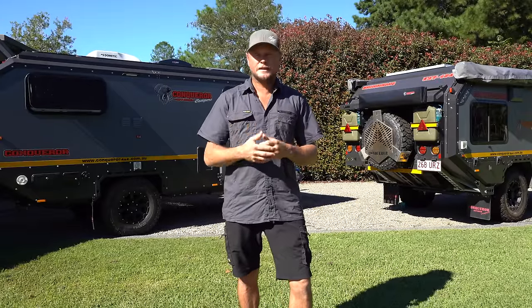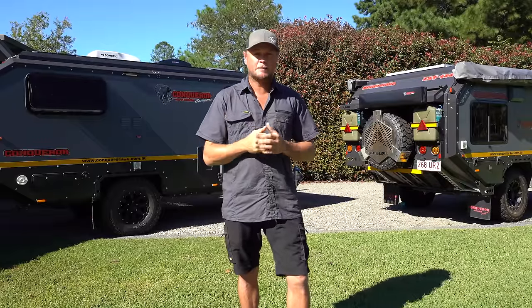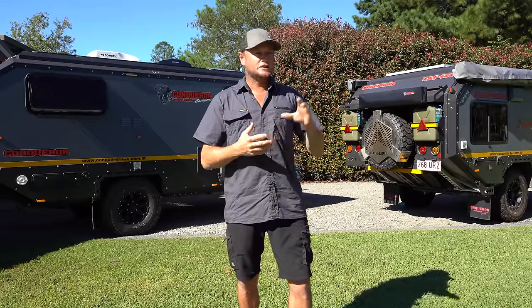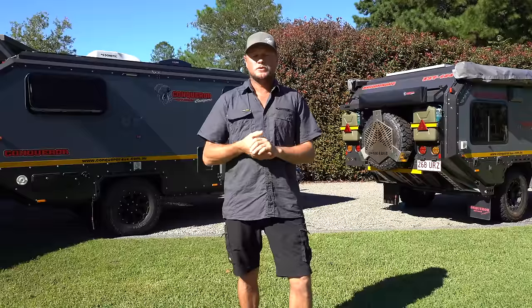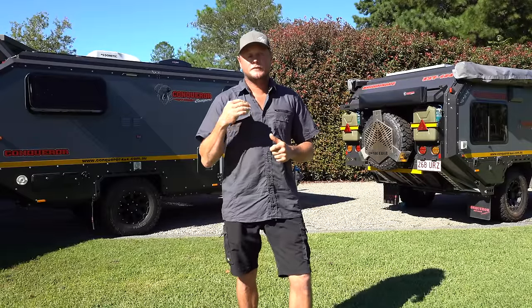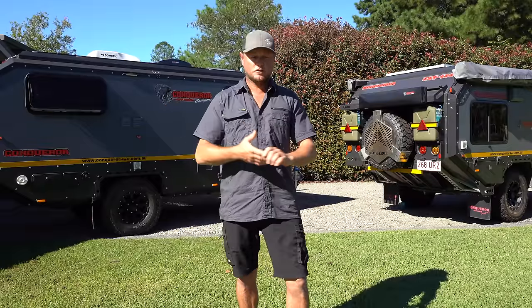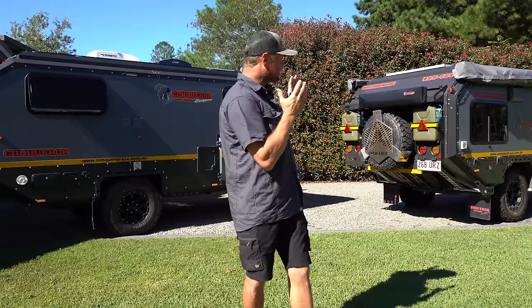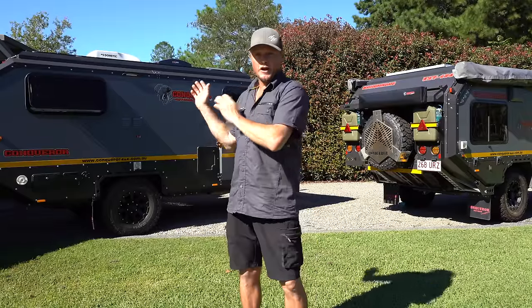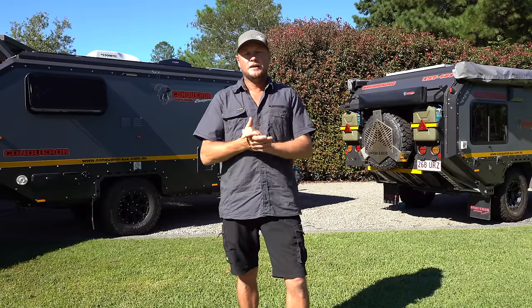Are you confident towing a giant house on wheels, or would you be more confident towing something smaller so that when you get to camp everyone's relaxed? Size comes into it not only with the abilities of your vehicle but your own abilities. You also need to consider fuel costs - fuel is a big cost of travel. If you're doing a thousand kilometres a day on bigger trips, you could be spending four to five hundred dollars on fuel a day. There could be a difference of 10 litres per hundred between towing 1,500 kilos versus three and a half tonnes.